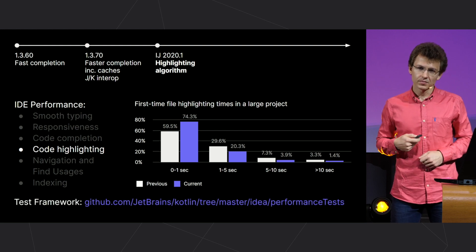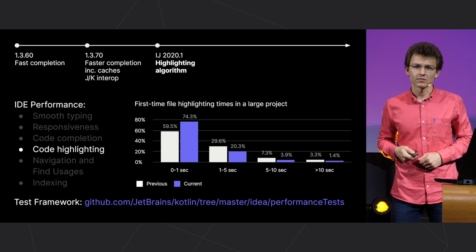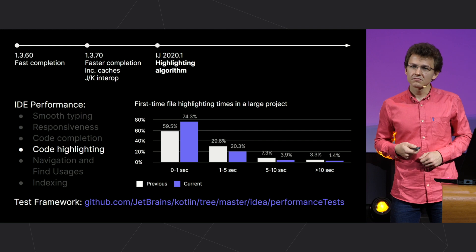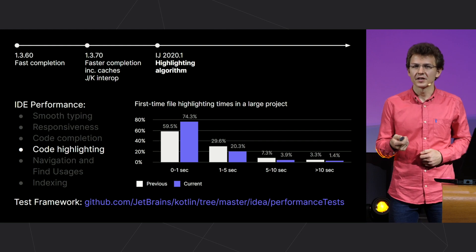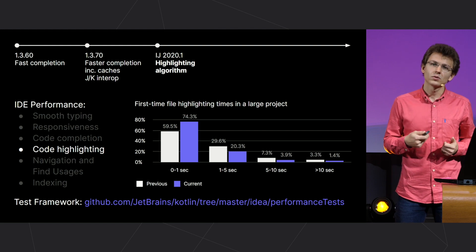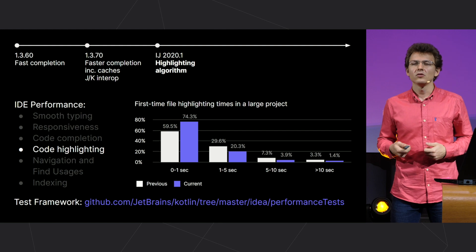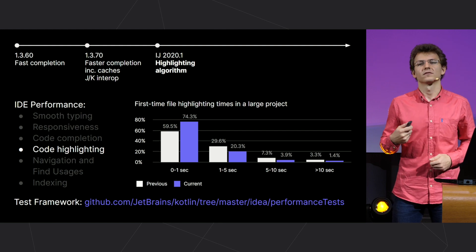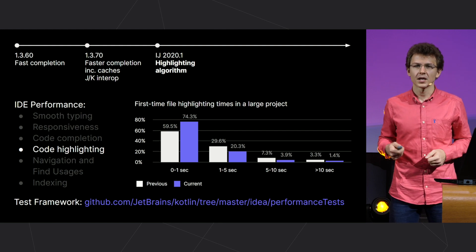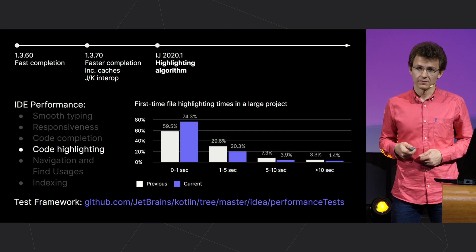Also, this benchmark test framework is available in the Kotlin plugin repository. You can use it, say, if you still feel that code highlighting doesn't work quickly enough. This framework will show you what files have the longest highlighting time, and you can collect additional diagnostic information from them and send it to us. It will help us a lot with further optimization.